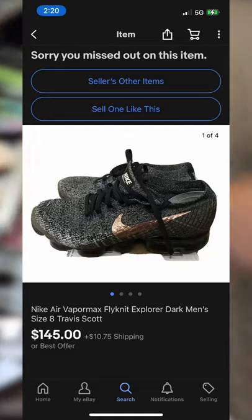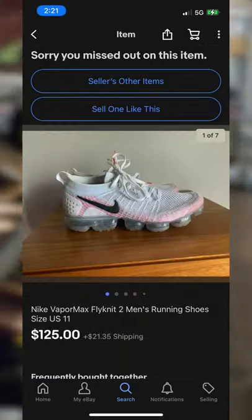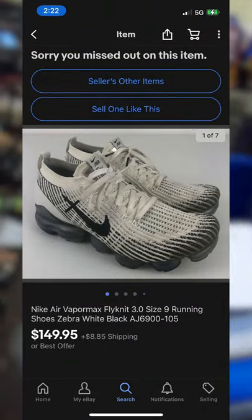Number two: Nike VaporMax Fly Knit. While we're talking about a shoe that holds value, we have to mention the VaporMax Fly Knit. Even in rough conditions, these shoes can pull a solid $20 to $70 used.